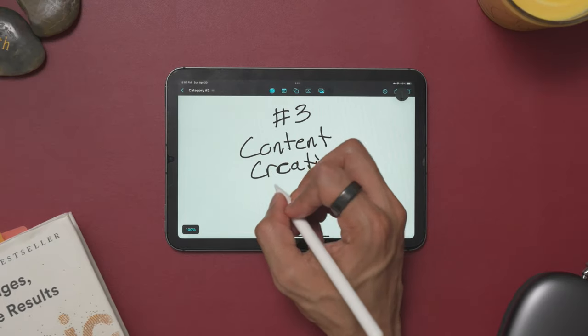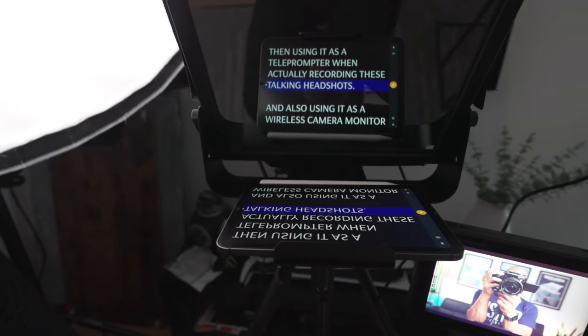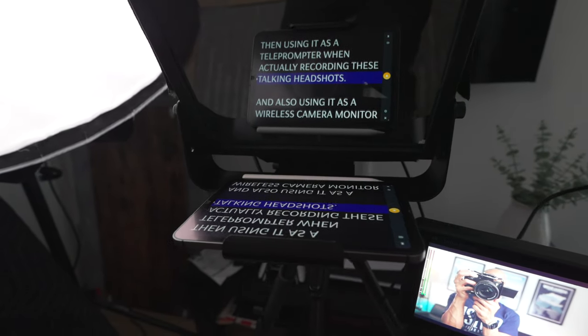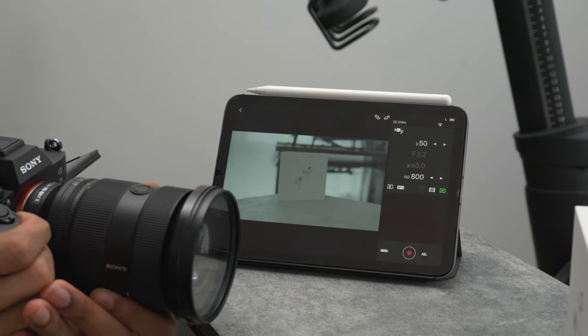This is a content creation powerhouse. I literally use it throughout the entire video-making process, starting from jotting down a video script outline on the new Freeform app, then using it as a teleprompter when actually recording these talking head shots, and also using it as a wireless camera monitor when shooting my various B-roll shots.